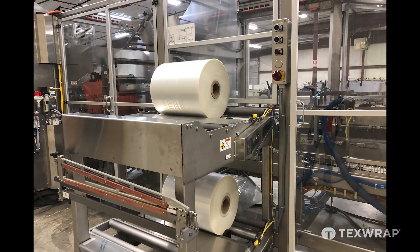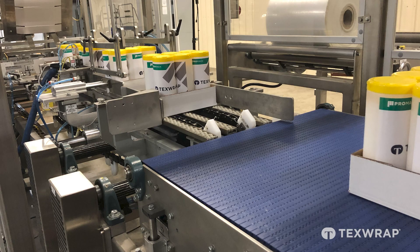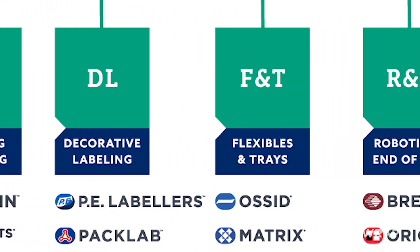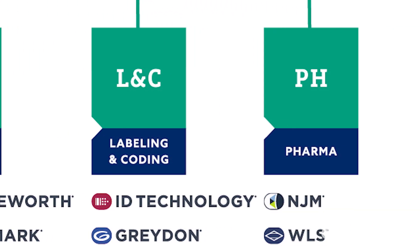We have the ability to integrate everything that is needed to deliver the most efficient, reliable packaging line possible. As we are part of the Promo Companies, we have the ability to integrate upstream and downstream equipment so we can become your single source supplier for a complete packaging line.